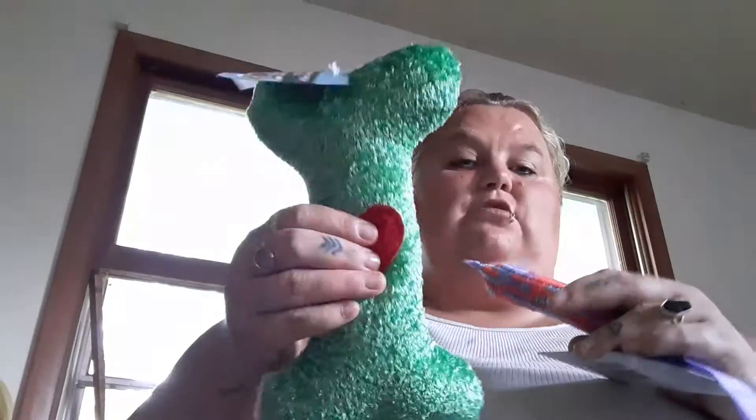I got two things for the dog — I'm surprised she hasn't found them yet. I got this little bone that squeaks and has a heart on it, and then I got this little rope toy that does the same thing.